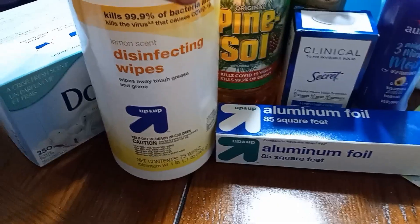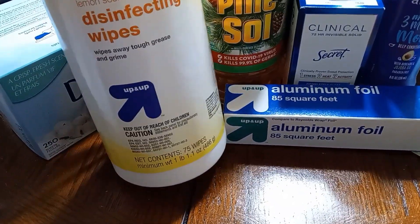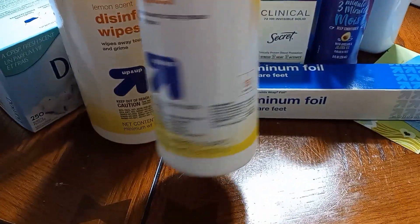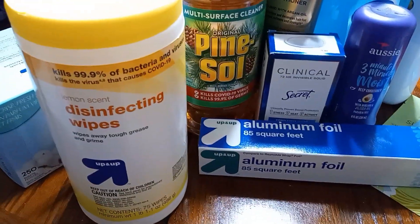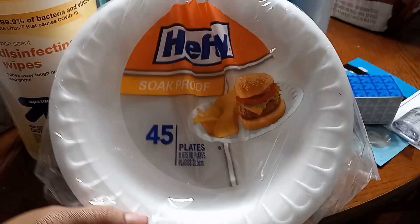This time I got the bigger container of wipes — the 75-count by up & up, the Target brand. I normally get the 35-count, the smaller container, but I went ahead and got the bigger container and I'm expecting this to last us the whole two weeks so I don't have to buy any more in between.